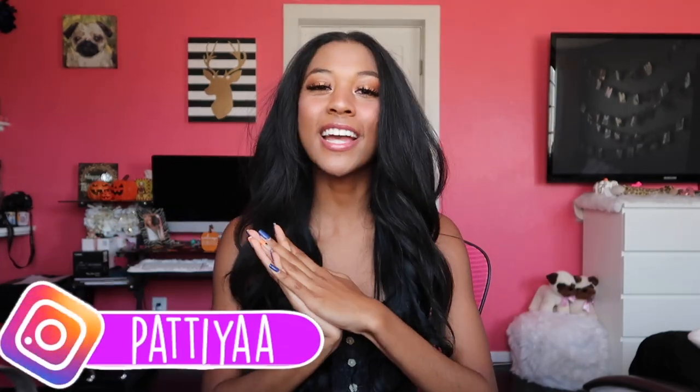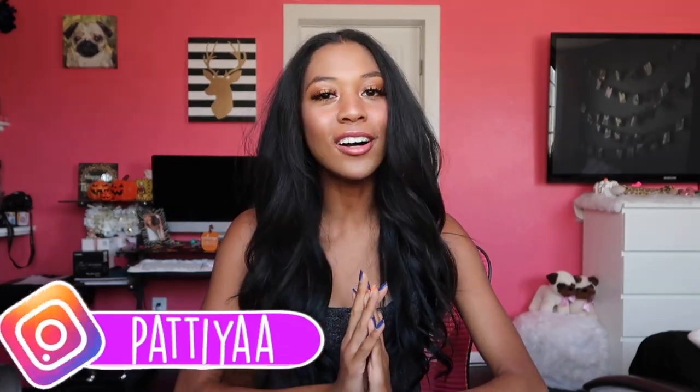Hey YouTube, what is up? Today I'm here with a fall haul. Not necessarily every item is fall related, but I got all this stuff in the fall so you guys can get it in the fall. So with that said, let's just get into it.